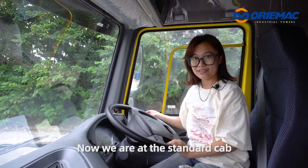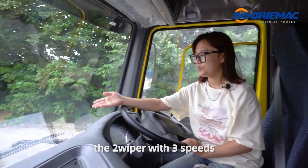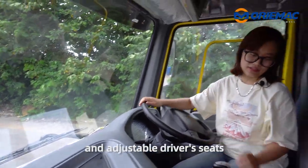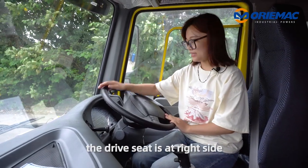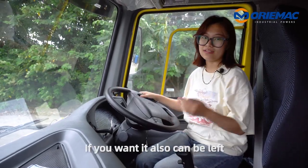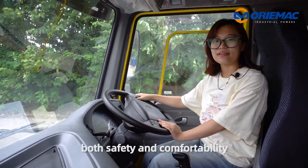Now we are at the standard cab. You can see the cab is with AC, two wipers with three speed, and adjustable seats. As you can see, the driver seat is at the right side. If you want, it also can be left. It's such a big room for both safety and comfortability.